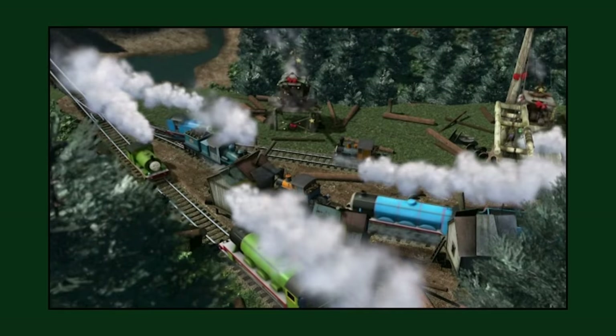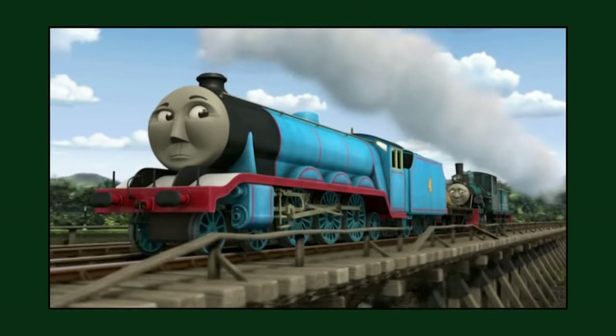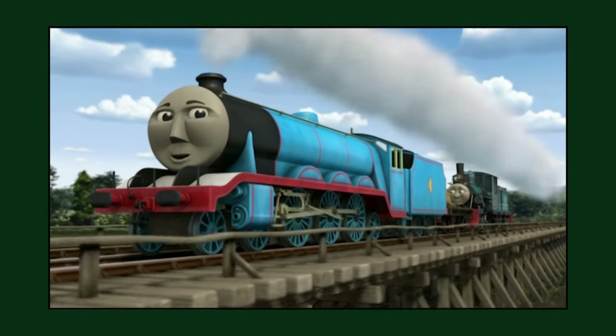The season 14 episode 'Merry Misty Island' is the last episode to be dubbed in Welsh until the All Engines Go episode 'A Thomas Promise'. It would also mark Harold and Captain's only speaking roles in the 14th series as a whole.